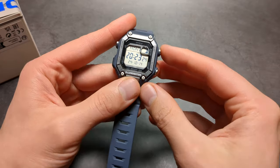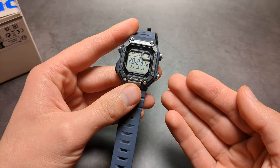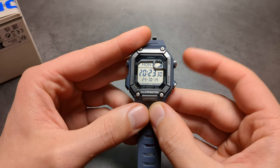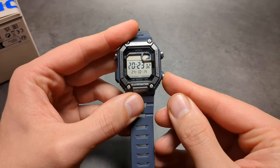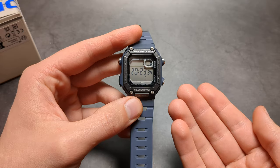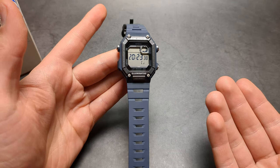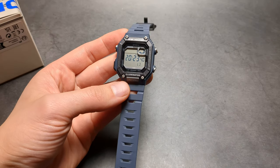When we talk about the backlight, there is one more negative — but that's really on all Casio watches. Basically, if you press the backlight and then press another button, the backlight goes off and you can't see anything. Why Casio makes their watches like that, I really have no idea.